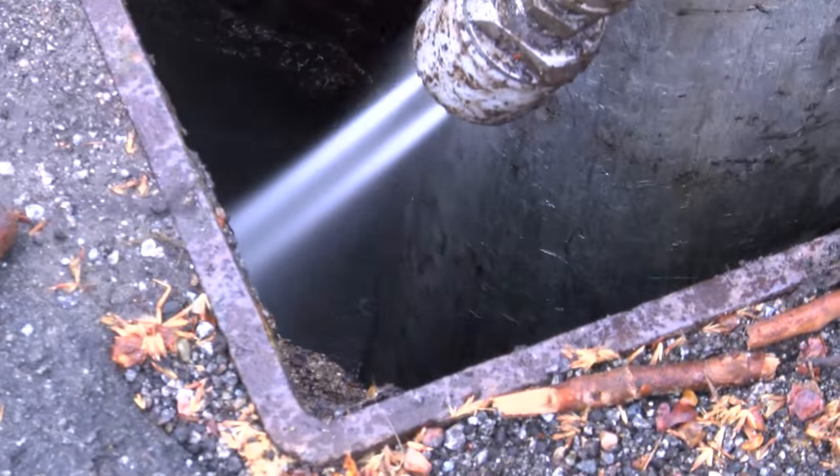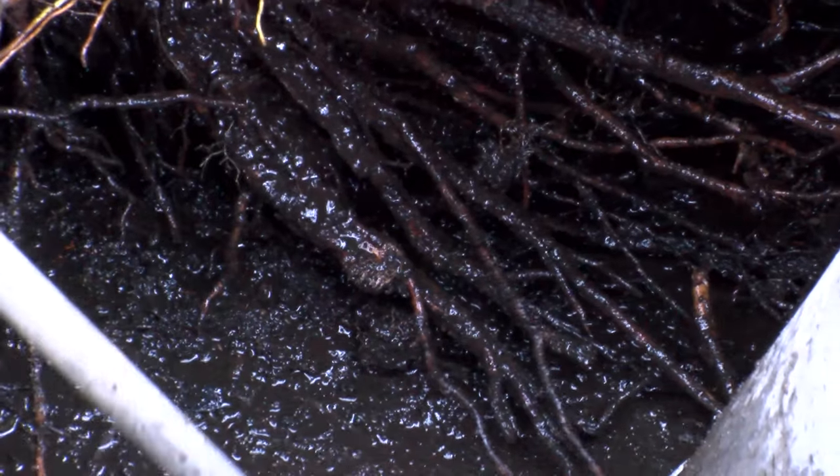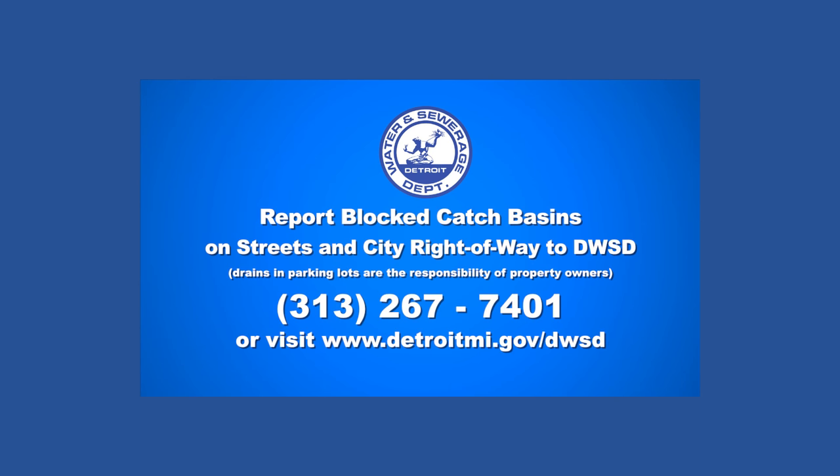We can avert a system failure by working together as a community to clean the catch basins. Report blocked catch basins in the city right of way to DWSD through the Improved Detroit mobile app or call 313-267-7401. To learn more, visit www.detroitmi.gov/DWSD.